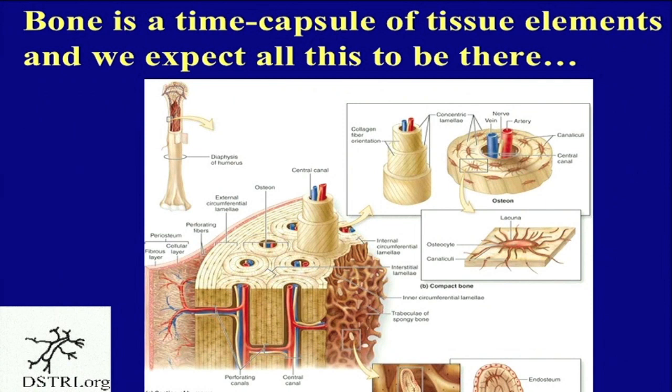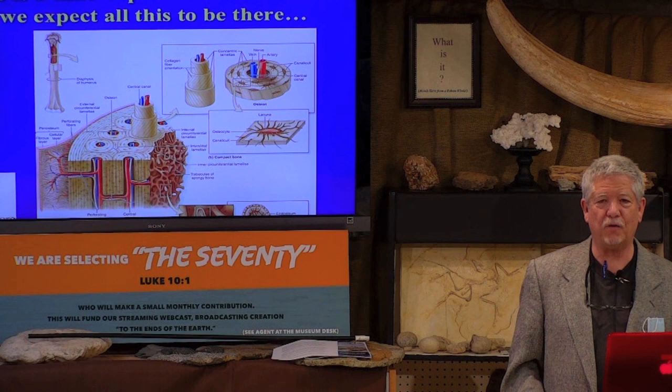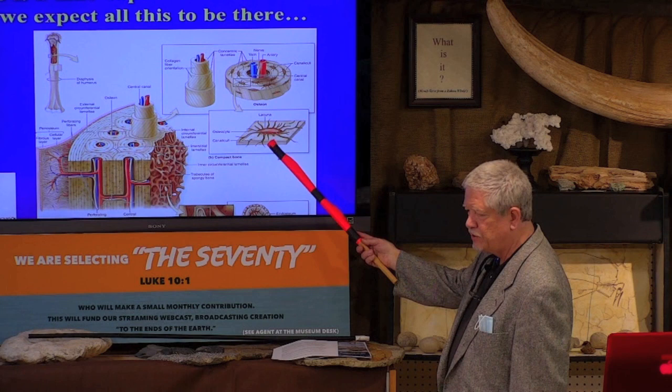Maybe you haven't heard me lecture on bone before. I'll leave the full anatomical discussion for homework — those videos are on DISTRI. But I do want to point out a couple of important things about bone. Bone is actually soft tissue. Even though it's hard, it's hard because it's crystalline, but the whole assembly is considered soft tissue. It has cells called osteocytes. These tiny little cells not only make the bone, they actually dissolve and remake it — that's called remodeling. Your entire skeleton is pretty much remodeled every 12 to 15 years.